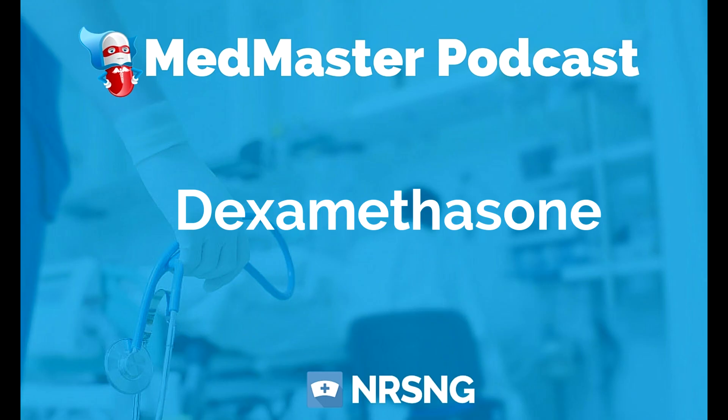The therapeutic class is anti-asthmatic and corticosteroid. The pharmacologic class is corticosteroid. As we've talked about with all of these corticosteroids, there are certain things you just have to keep your eye out for.